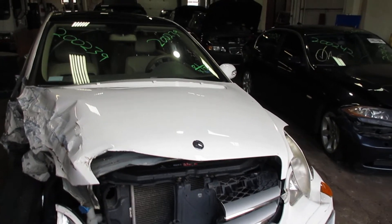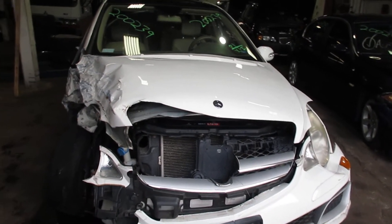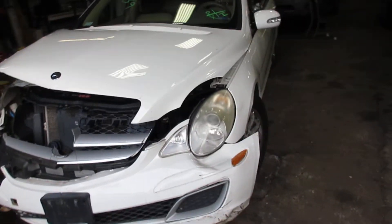Welcome to Tom's Phone Auto Parts. Here I've got stock number 200239. This is a Mercedes R500.